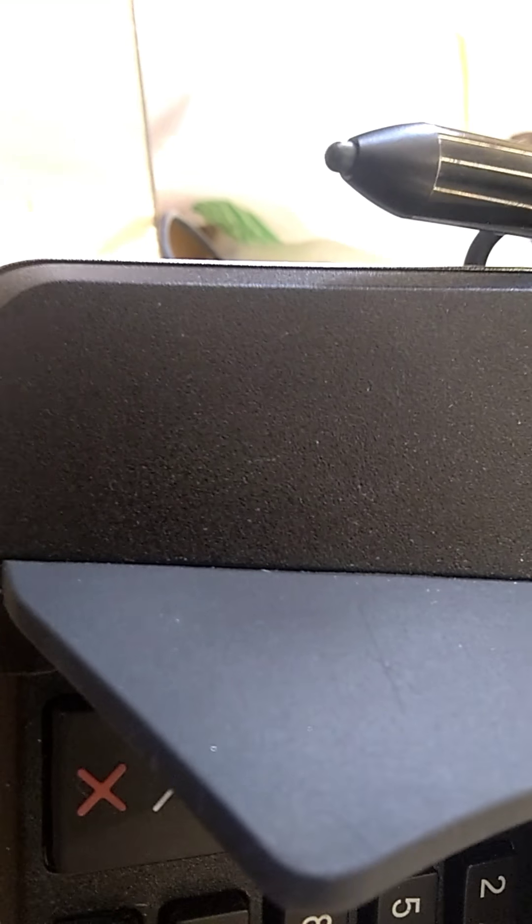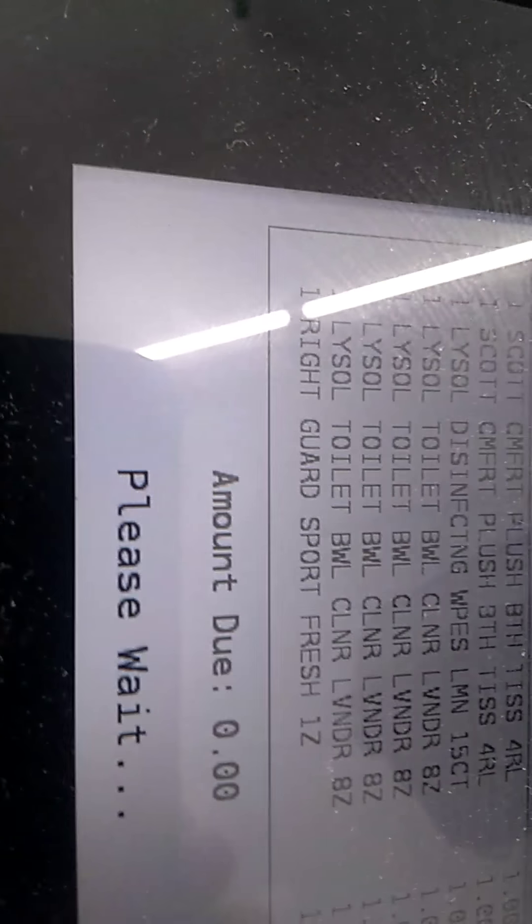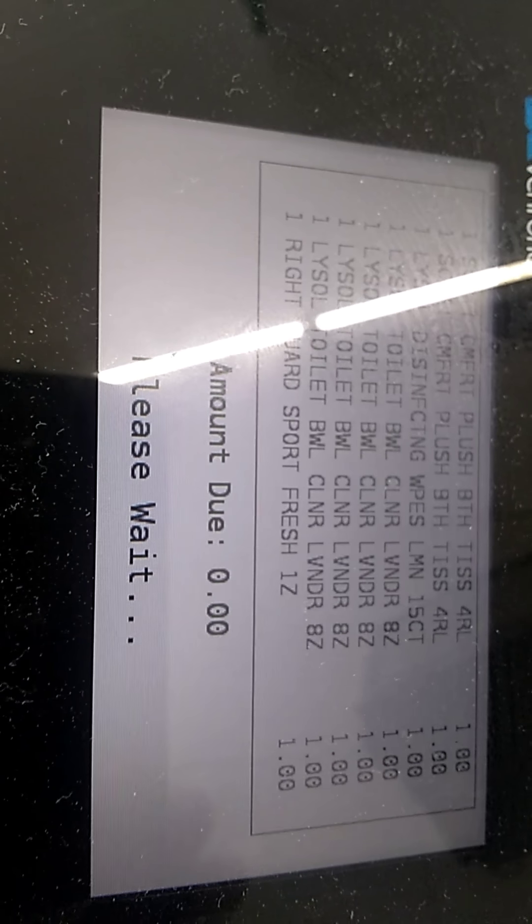Can you guys see that? Alrighty. I wish I had coupons for that stuff, but these are items that I needed, so I went ahead and grabbed them while I'm here. You see that receipt?